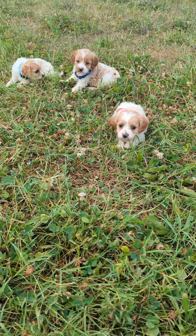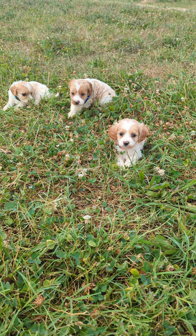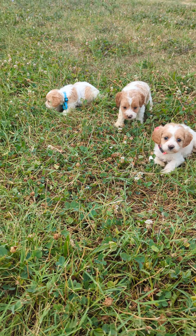Right here in this pink collar is Laura, the dark blue collar is Mr. Edwards, and then in the light blue collar is Caroline.